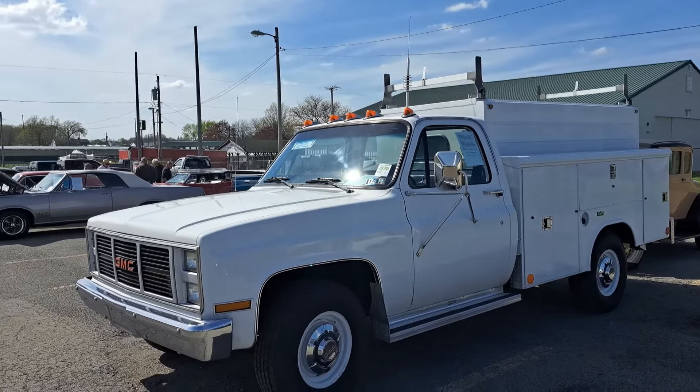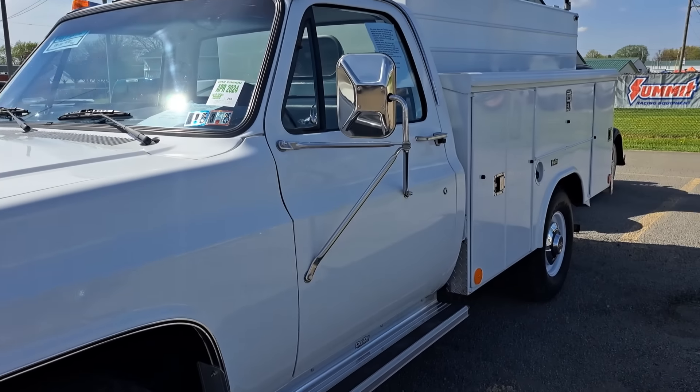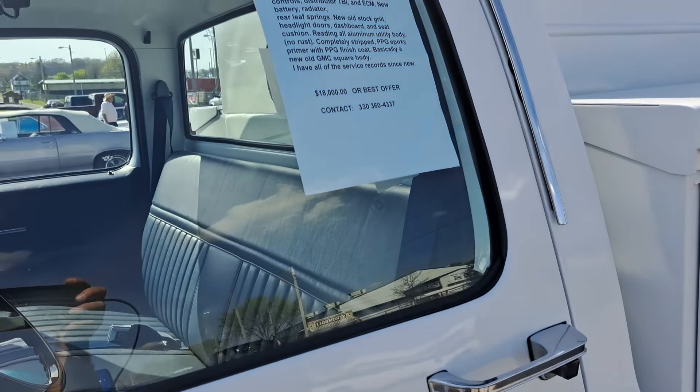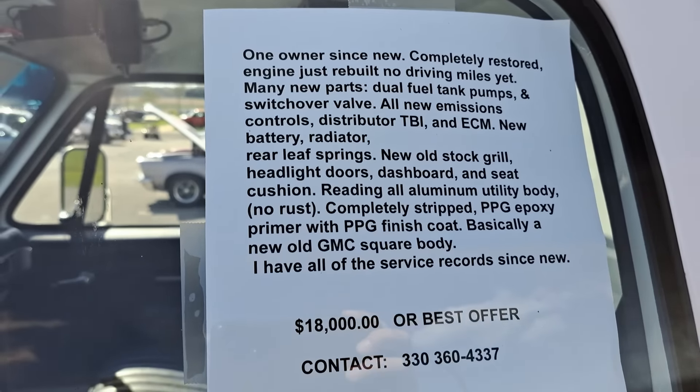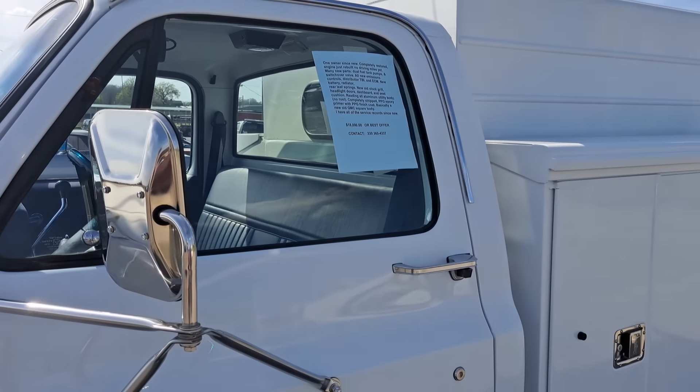There's a GMC square body with a utility body on it — kind of interesting. Looks like it's all been painted up pretty nice. $18,000. One owner. Nice original seat in there and stuff. That thing is really clean.